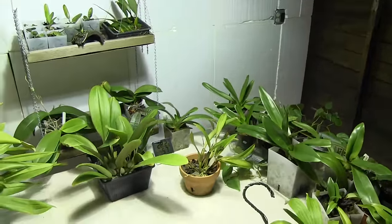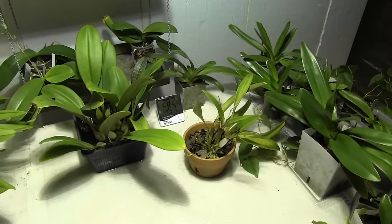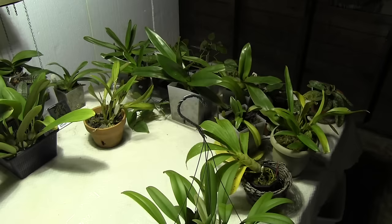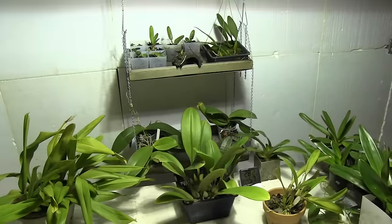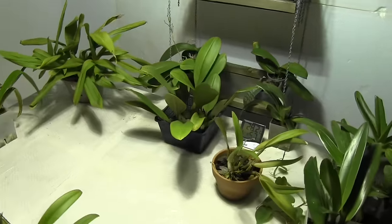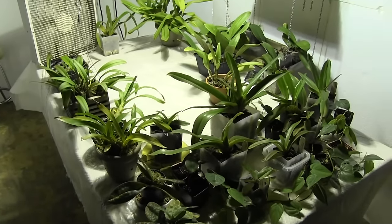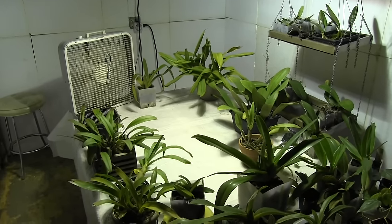I thought once I moved everything in here and started watering, the humidity would be up in the 80 percent range, but as you can see it's only in the high 50s, so that's actually really good. One of the main concerns I have about growing indoors is fungus, rot, and pests — everything's kind of crowded in here together. But I think if we're on the dry side it's actually going to be a good thing, because I'm hoping there'll be less chance of rot and fungus problems if the humidity is not too high.